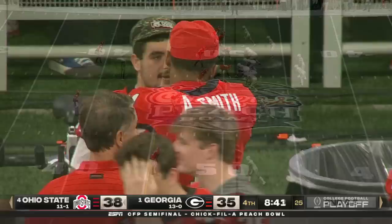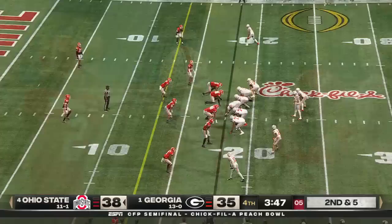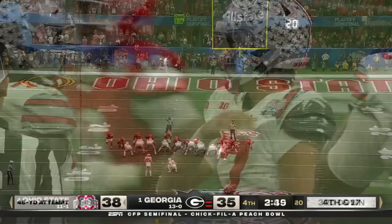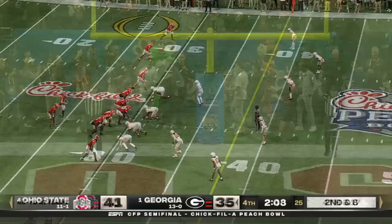Dogs are showing pressure. Stroud spins away, tucks the ball. C.J. Stroud still running — toughness from the quarterback position, they're inside the 35. Stroud will be sacked — it was a slow developing play and they could not keep Dumas Johnson out of the backfield. Bullard helped him out. Ruggles to build the lead to six, at least forcing Georgia to score a touchdown to win it — drives it right through.